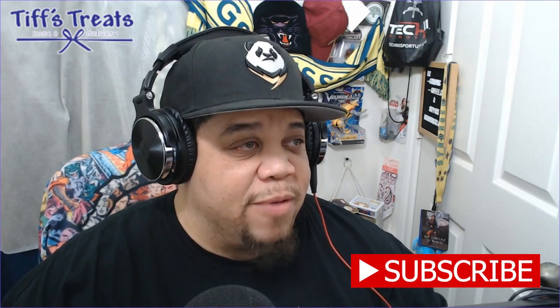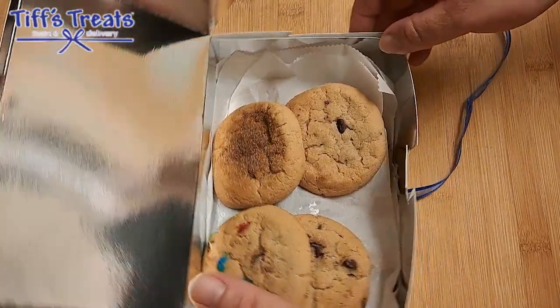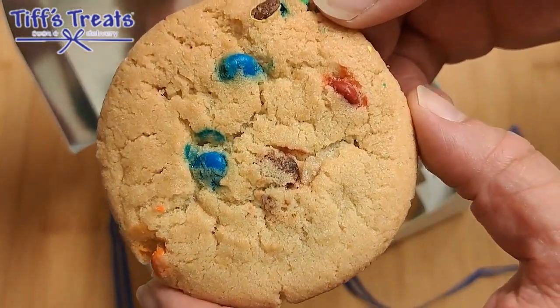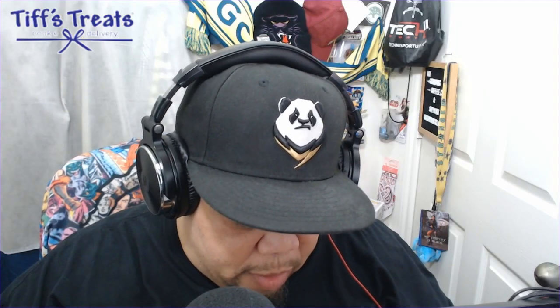I'm not gonna go ham on them because I'd have a sugar rush. So what we have: snickerdoodle on top, chocolate chip, oatmeal raisin, double chocolate chip, sugar cookie with M&M right here — looks delicious. Going to the very bottom: oatmeal, double chocolate, another M&M cookie, M&M chocolate chip, and then the chocolate chip.